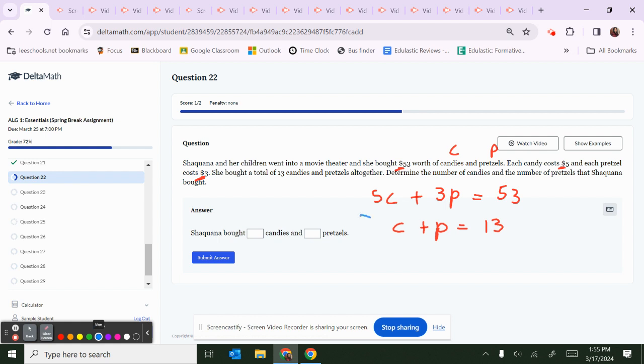The number in front of the first equation is 5, so multiply the bottom equation by 5. In front of C in the second equation is 1, so multiply the top equation by negative 1. Distribute: negative 1 times 5C is negative 5C; negative 1 times 3P is negative 3P; negative 1 times 53 is negative 53. Anything multiplied by negative 1, just change the sign and keep the number.